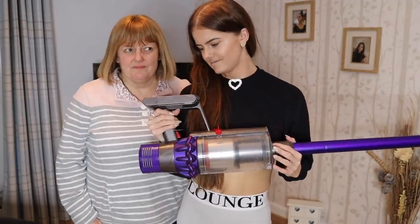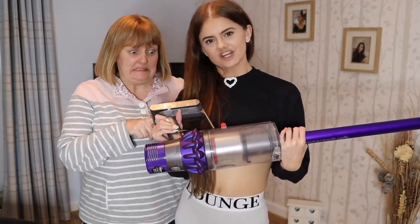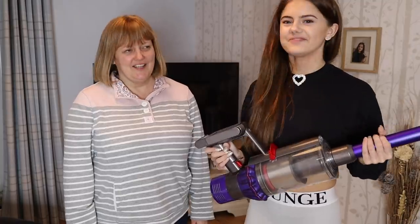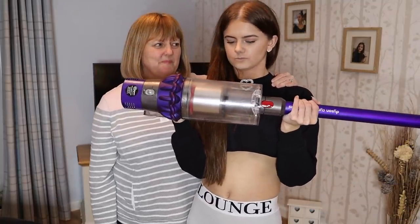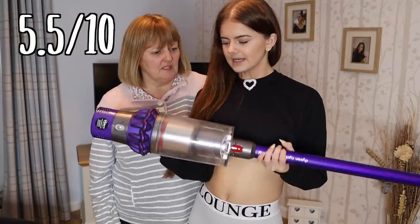I don't actually recommend it. No, I don't endorse this at all — because if kids try this at home... Don't try it at home unless supervised by a responsible adult like my mom. He just let me suck her hair into a vacuum. I didn't let you — you bullied me. Okay, what do we rate this out of 10? I think it's actually cool. Mom rates it five, I rate it like a six.